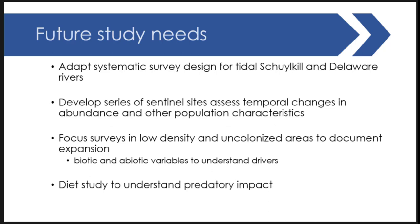Future needs are still quite extensive. We need to adopt systematic approaches in the tidal Delaware, tidal Schuylkill, and Delaware rivers — current data isn't directed toward flatheads specifically. We need to develop sentinel sites to assess temporal change, since most systems are only viewed at a point in time. We should focus surveys in low-density and uncolonized areas to document expansion, as most cases had fish already established well before surveys were done. We also need more diet studies — prior diet studies from other regions may not apply here because the same prey species may not exist in these systems.